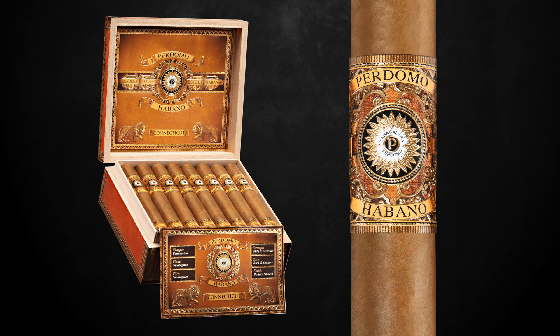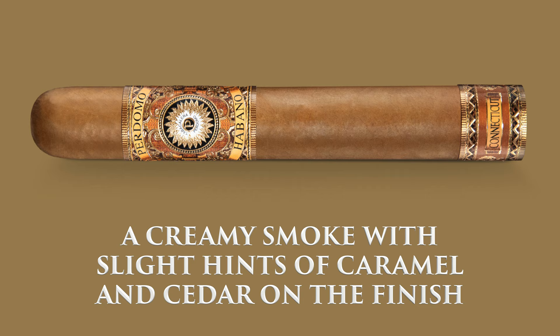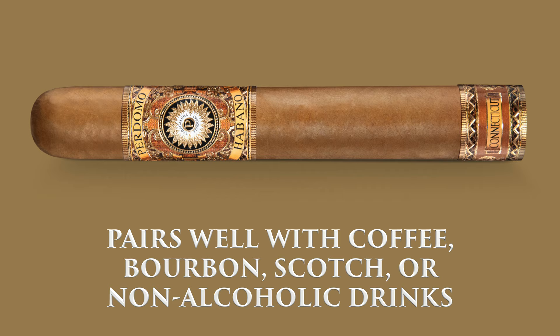If you notice, many Connecticut Shade wrappers have almost a yellow, almost like an egg yolk color. If you see ours, you'll notice that the colors are butterscotch and honey colors, and that's because of the extra aging. You can clearly see it, and of course it makes a tremendous difference in the flavor. You will also taste all the nuances and solid tobacco core flavor the way the wrapper was intended to taste. The Connecticut Shade wrapper with this outstanding blend is going to produce a creamy smoke with slight hints of caramel and cedar on the finish, and it'll pair extremely well with your favorite coffees, bourbons, scotches, or non-alcoholic drinks of your choice.